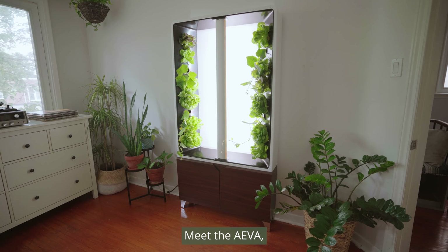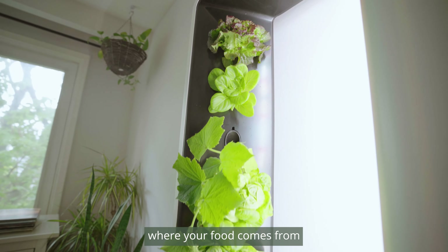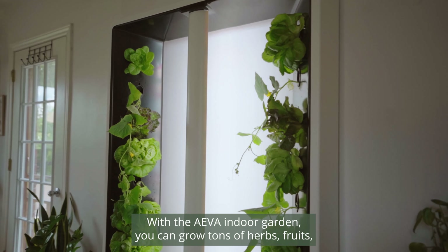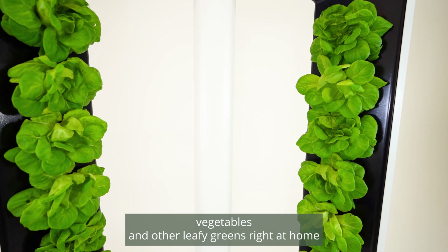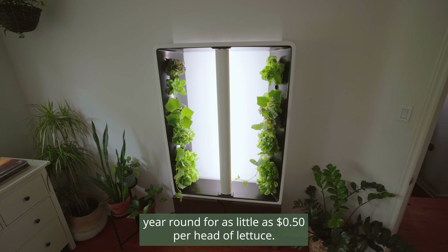Meet the Ava. This is your own indoor garden that allows you to control where your food comes from and how much it costs. With the Ava indoor garden, you can grow tons of herbs, fruits, vegetables, and other leafy greens right at home year round for as low as 50 cents per head of lettuce.